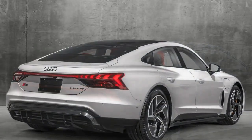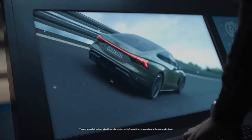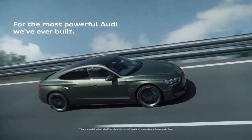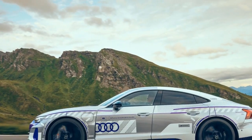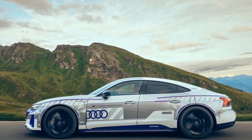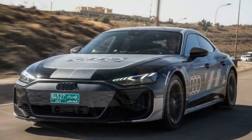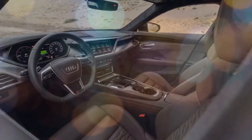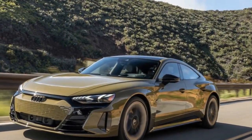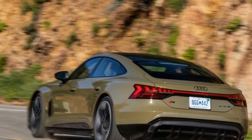The package also introduces Audi's Dinamica microfiber to the center console, door inserts, and instrument panel cover, along with red contrast stitching and new floor mats featuring red accents. Further enhancing the interior was the $8,400 Australian dollar sensory package, which elevates the cabin with massaging front seats, heated outer rear seats, carbon fiber door sills with illuminated RS logos, and a black Dinamica headliner. The cabin also features carbon fiber accents on the door panels and dashboard, an intricate ambient lighting system, and a standard panoramic glass roof.